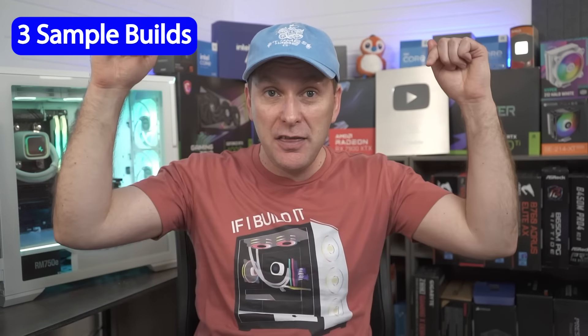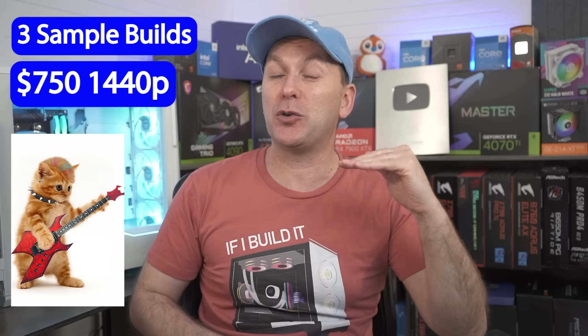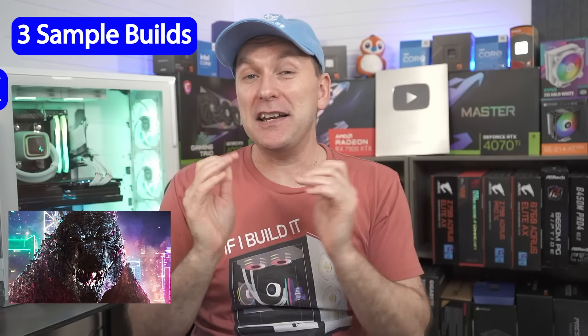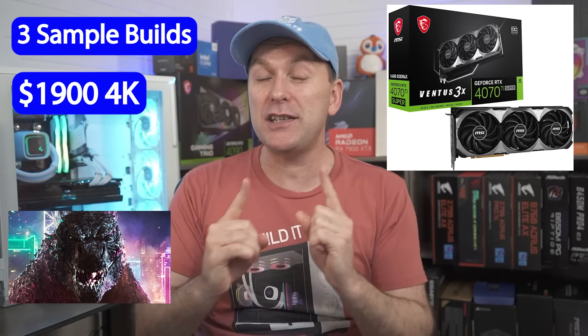We've got three amazing builds in this video: a $750 1440p gaming PC build that's absolutely going to rock, a 240Hz 1440p gaming PC build for just $1,200, and then we've got a mega $1,900 4K premium build with an RTX 4070 Ti Super.